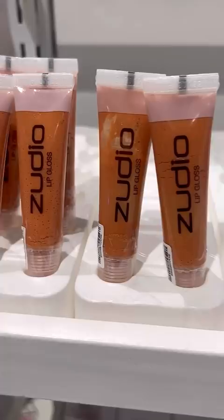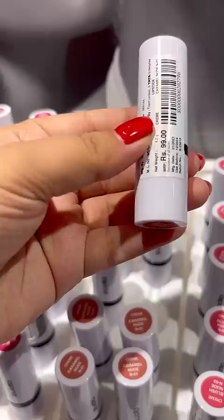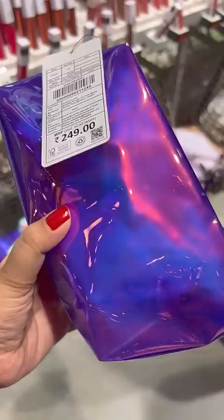Kajal, liner, blush and highlighter — they were very amazing collections, starting only Rs. 99. They were very good colors. And in Rs. 79, there were nail polish in very good colors. They also had makeup bags for Rs. 249.